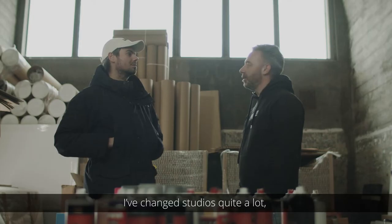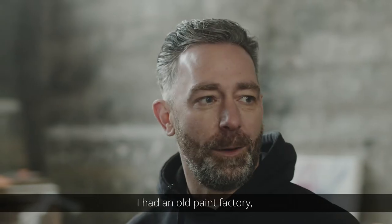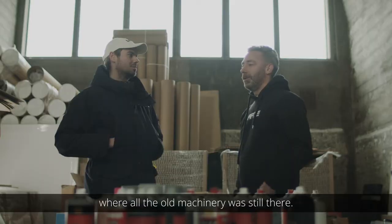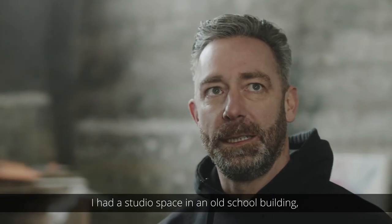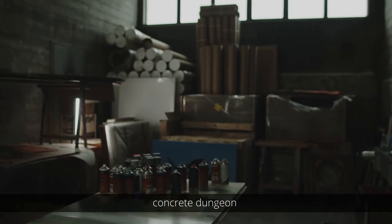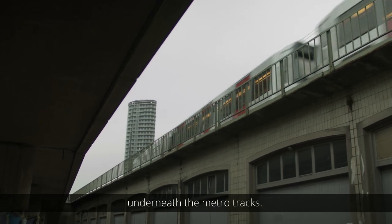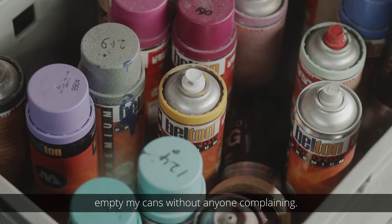I've changed studios quite a lot and I've been in the most incredible places. I had an old paint factory where all the old machinery is still there. I've been in a church, I had a studio space in an old school building, and now I'm in this concrete dungeon underneath the metro tracks. My studio is a place where I can empty my cans without anyone complaining.